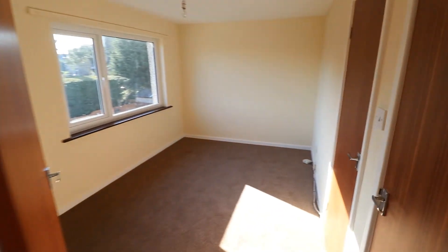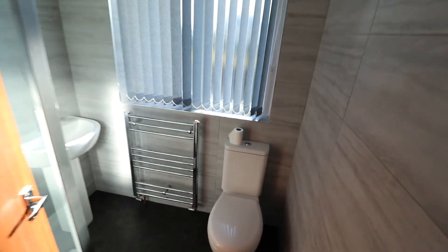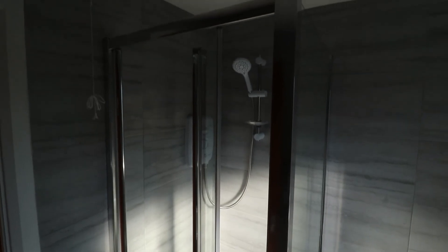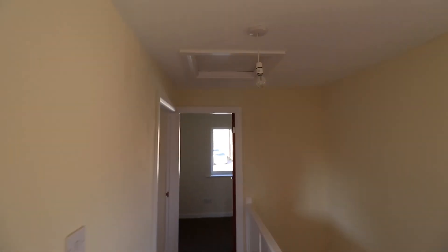The living room has built-in storage. Bathroom, shower room, kitchen. And also an access hatch to the loft.